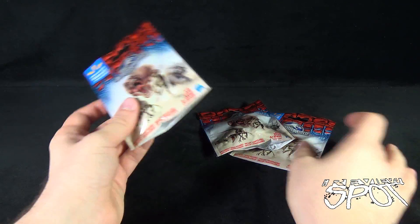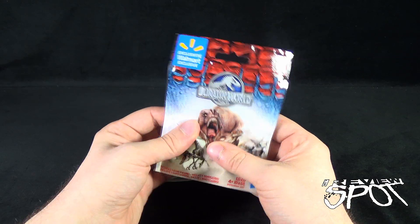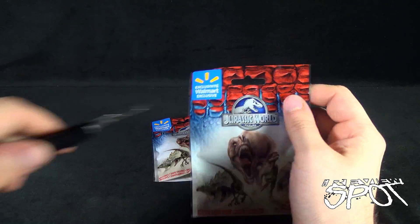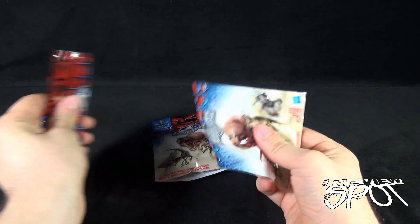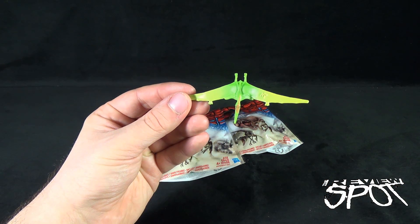Let's start with the small bag first. I don't know what this is - it kind of feels like it's a little snake. As I was opening it I kind of figured it out - I think it's like a pteranodon.